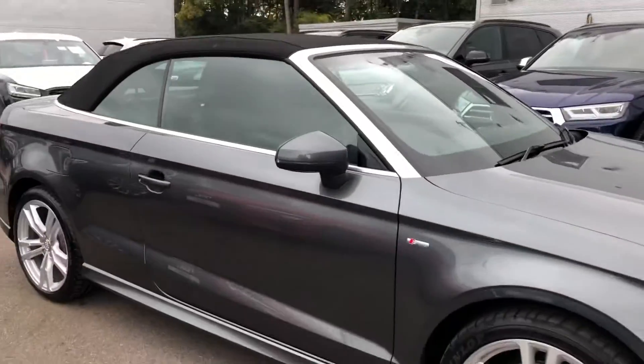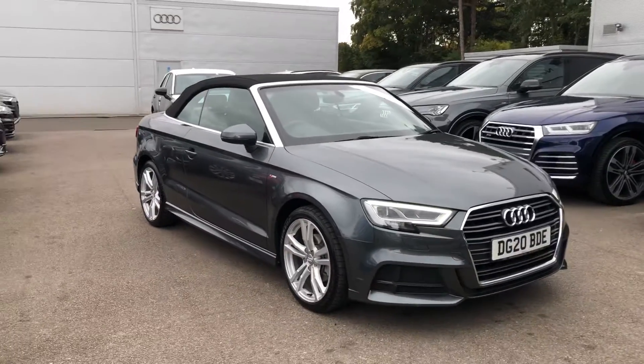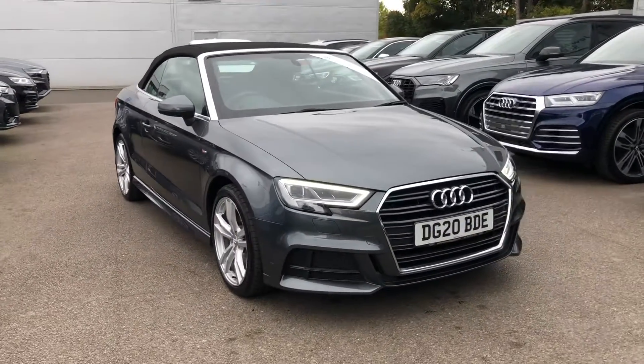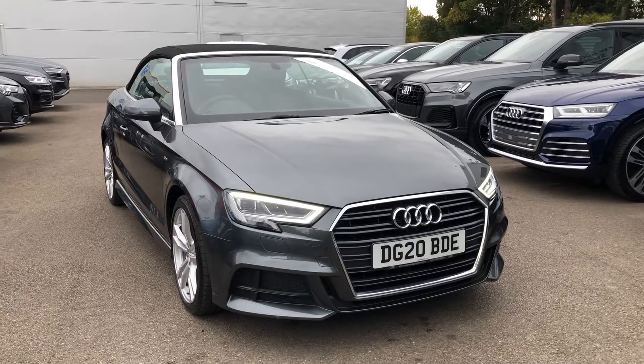If you would like any more information on this Audi A3 Cabriolet, please contact us here at Crew Audi on 01270 864 091. Thank you for watching.